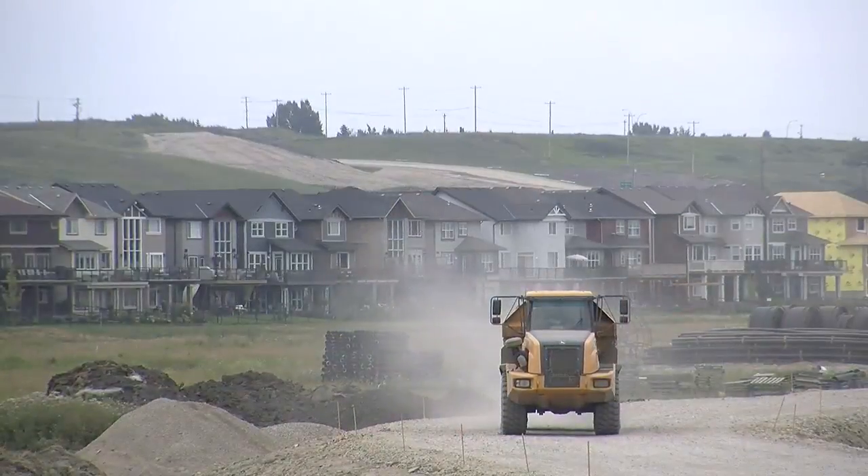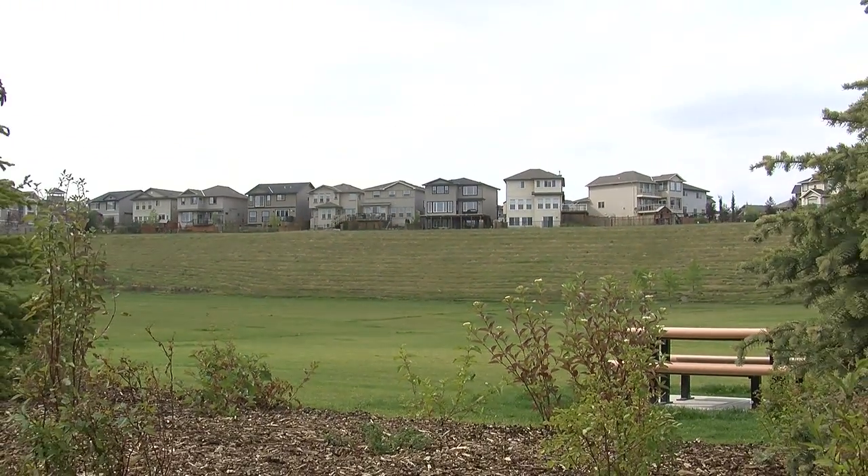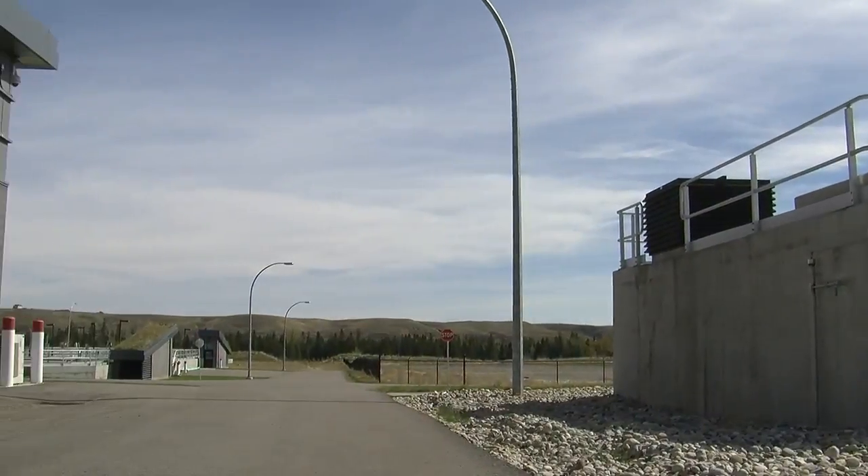There are several communities near the Pine Creek Wastewater Facility that are currently being built out. These communities are protected from smells through a process that captures gases and scrubs them of odours before releasing them.